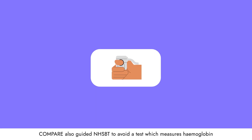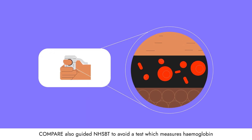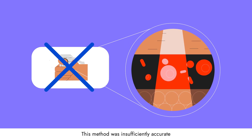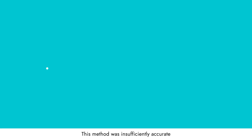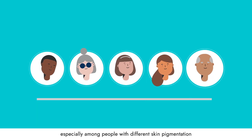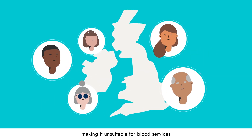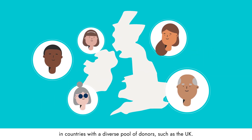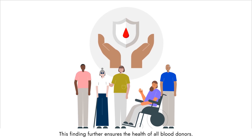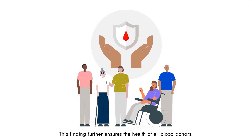COMPARE also guided NHSBT to avoid a test which measures haemoglobin by shining a light on the skin. This method was insufficiently accurate, especially among people with different skin pigmentation, making it unsuitable for blood services in countries with a diverse pool of donors, such as the UK.